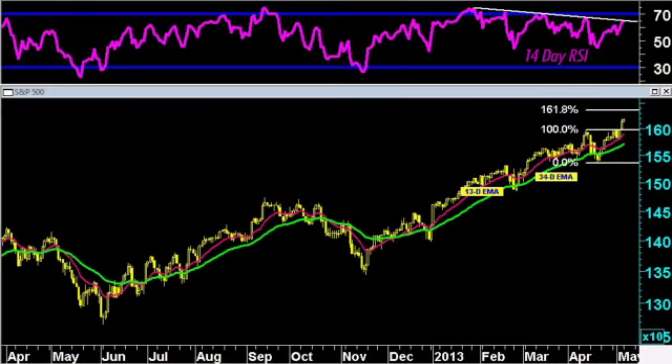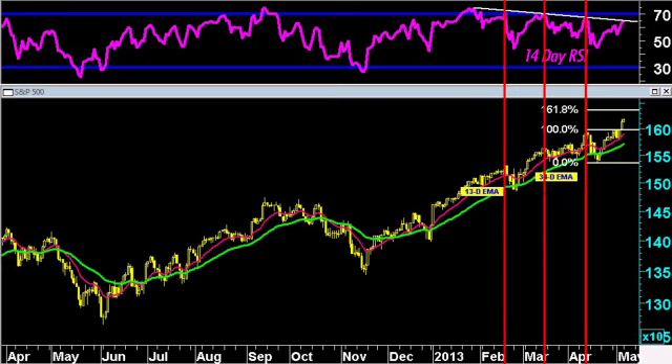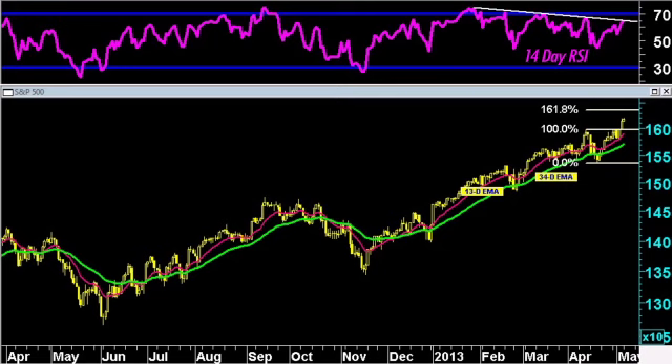While the price action remains bullish and trends and moving averages continue higher, we are concerned about the momentum divergences that we have seen over the past couple months. This is just a 14-day RSI. You can see each time that the S&P has made a new high since late January, we have put in a bearish divergence with respect to the 14-day RSI.